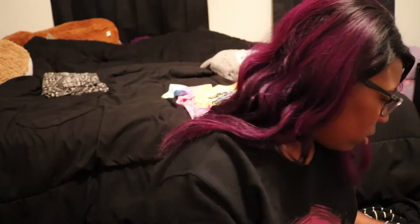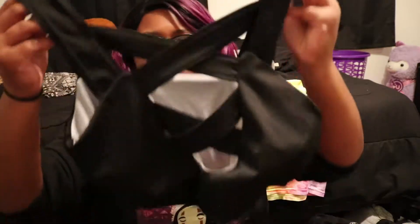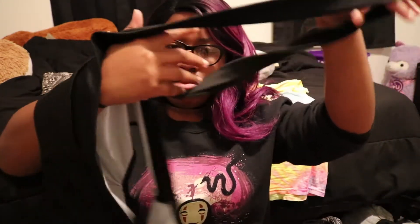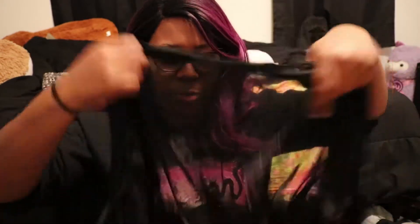My fifth swimsuit is a black two-piece with a crisscross top and black bottoms — it kind of hugs your hips. So that's five swimsuits total for a seven-day cruise. My other cover-up is like a little cardigan with feathers and tassels at the end — it's actually really cute. I got that one from Five Below.